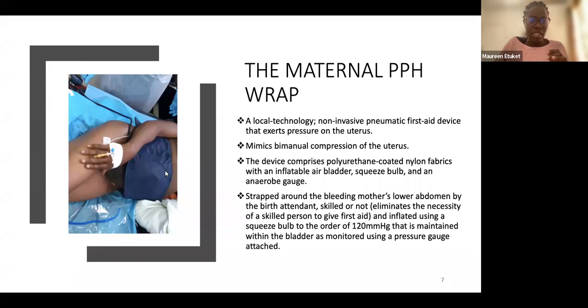This led us to the maternal PPH wrap. As you can see with one of our participants, the device is a local technology — non-invasive and pneumatic, meaning it uses pressure, exerting that pressure on the uterus. We asked ourselves: can we mimic bimanual fundal compression but do it externally?